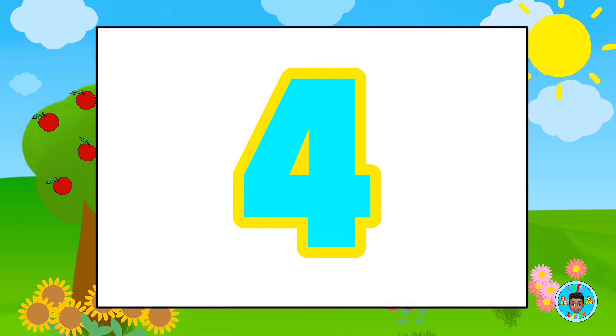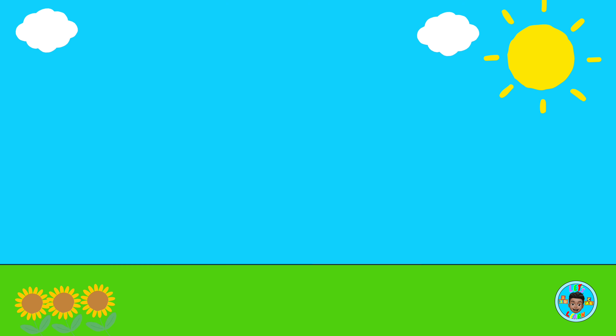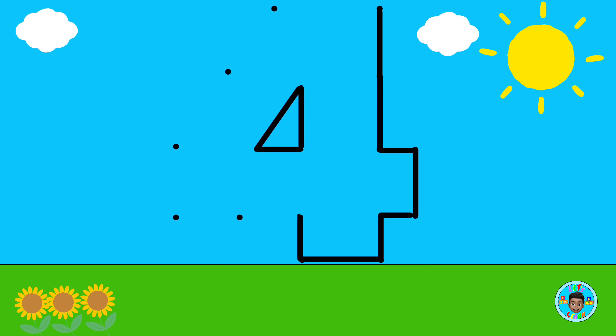Today's number is the number four. Let's connect the dots to make the number four. Four.